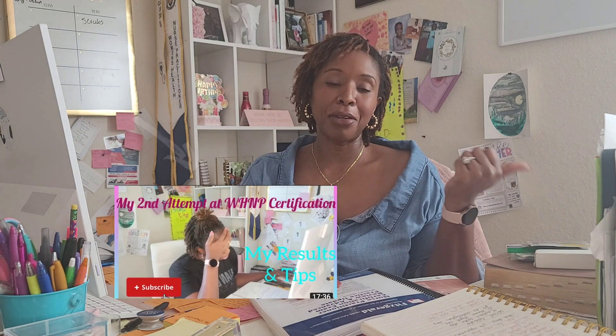My first test was in June. Fast forward, I took my second test at the end of October, and then I found out I passed in November — the first or second week of November. This time I felt prepared, and I can honestly say I was. I felt like I had covered all of my bases with the study materials.